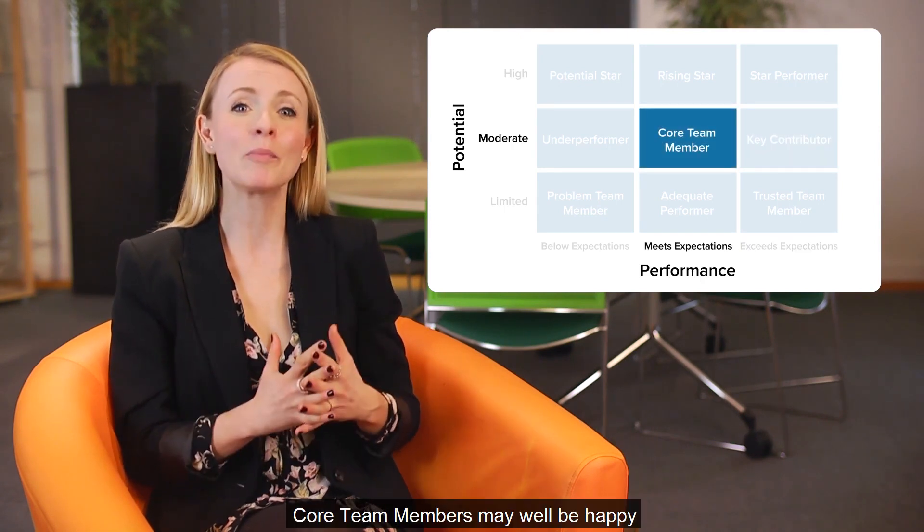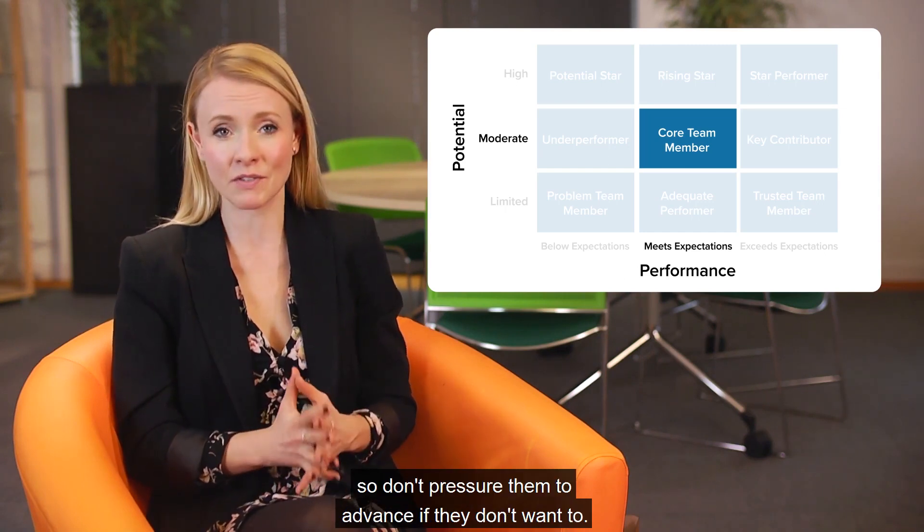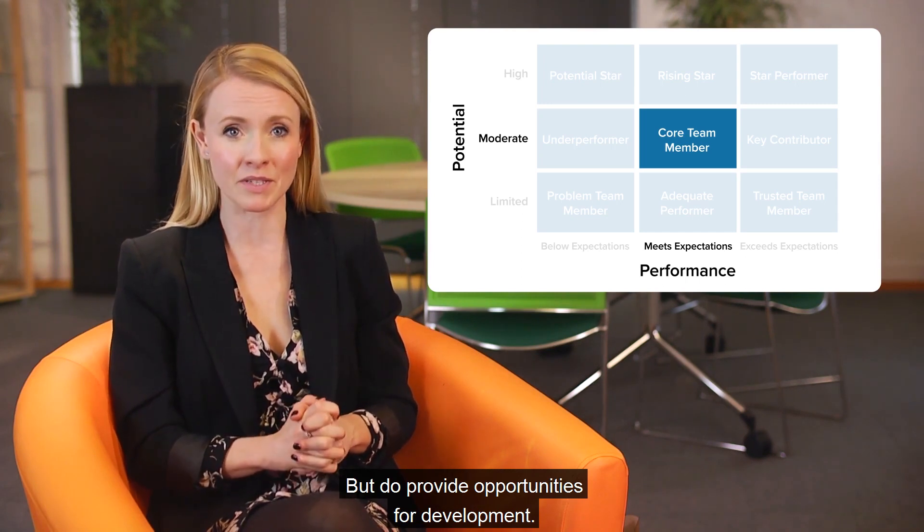Core team members may well be happy to stay right where they are, so don't pressure them to advance if they don't want to, but do provide opportunities for development.